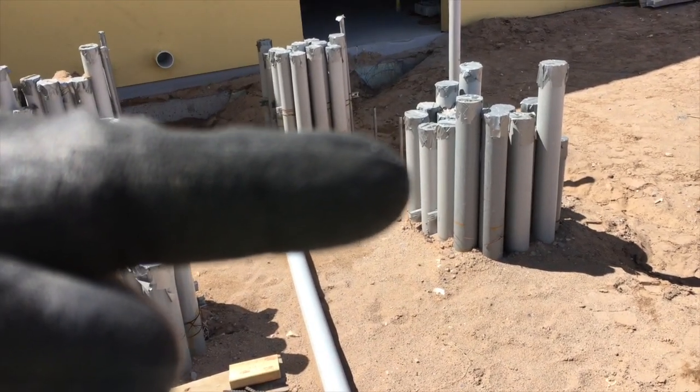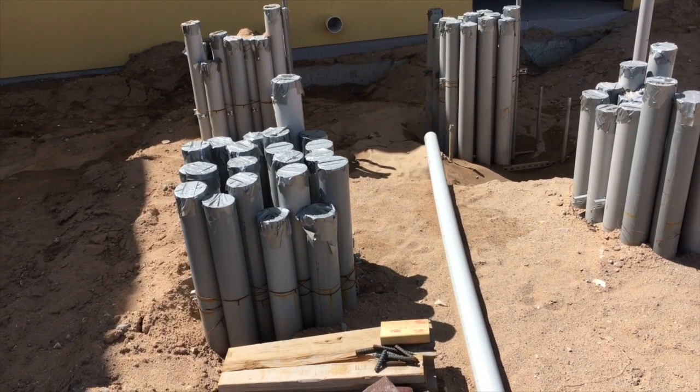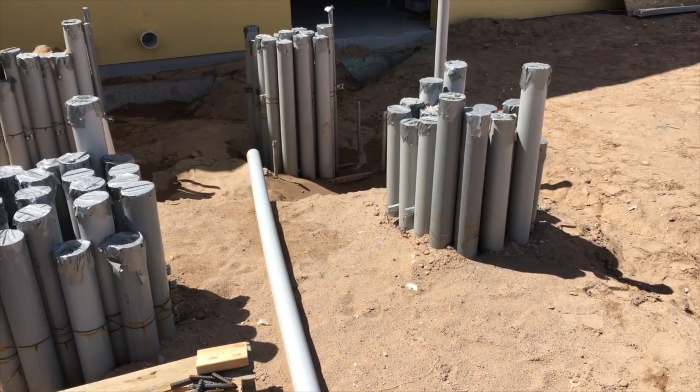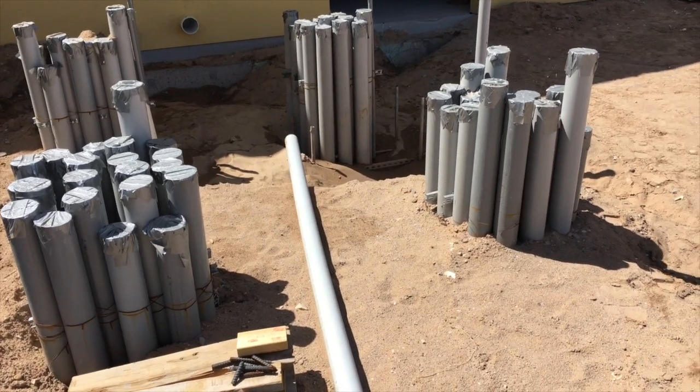Those two transformers are fed from this bank of pipes and this bank of pipes, which will be your CT cans. El Paso Electric will be able to measure the power going through and send everybody their bill.